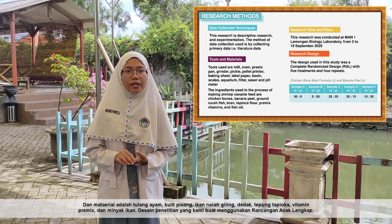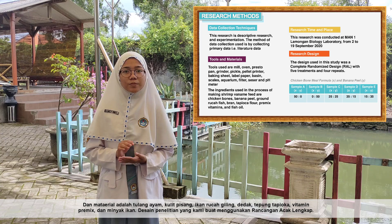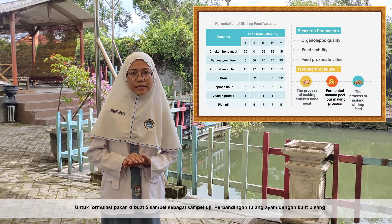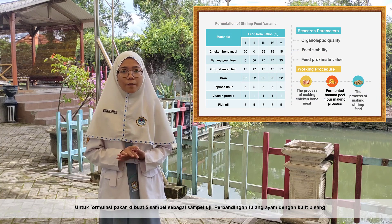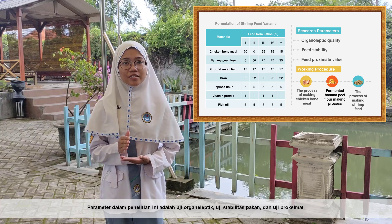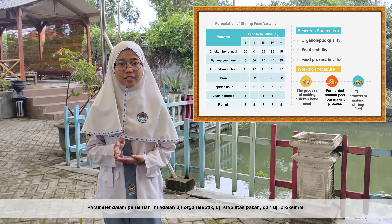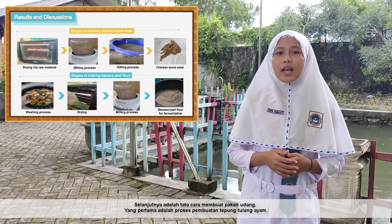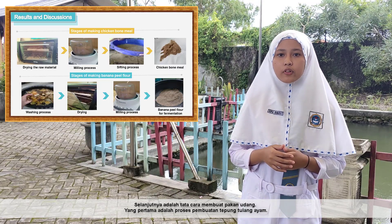The research design used is a Completely Randomized Design. We made five samples with different ratios of chicken bones to banana peel. The parameters measured in this research are organoleptic testing, feed stability testing, and proximate testing.